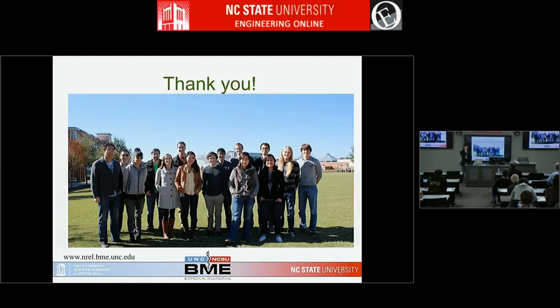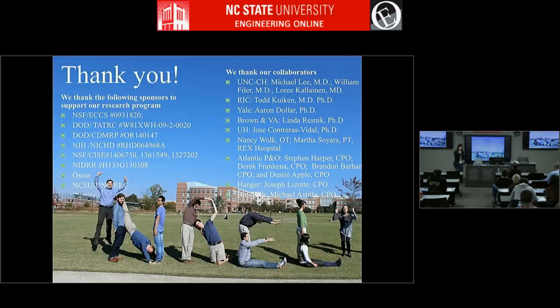You've seen a couple of projects from my lab. All of these were made possible by my terrific students — graduate and undergraduate — who actually made the projects happen while I just advise them. I want to thank my collaborators and my funding sources. Thank you for your attention.